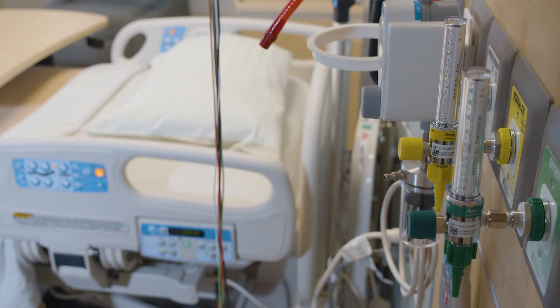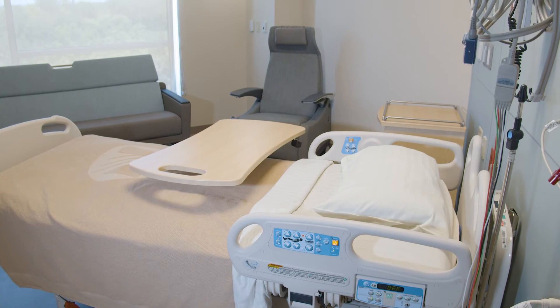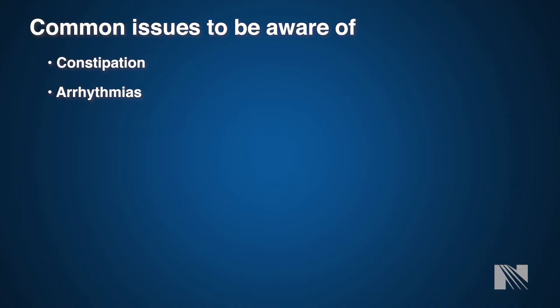Some common issues to be aware of following surgery include constipation. This is very common and is a combination of pain medicine, narcotics, lack of movement, and having undergone anesthesia. The best thing you can do is get up and move and be as active as possible to help wake up your bowels. We ask that you remain on a stool softener for a few weeks after surgery to prevent straining during bowel movements, as straining can put significant stress on your chest. We also have medications available to help produce a bowel movement — please ask your nurse.